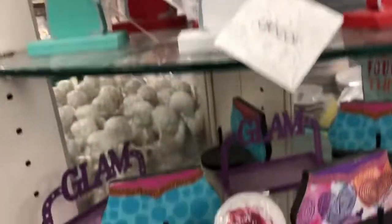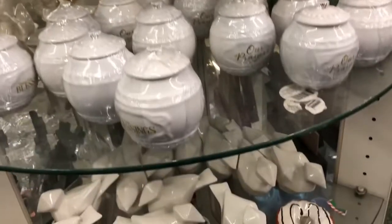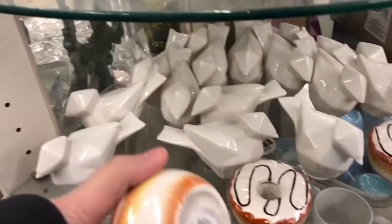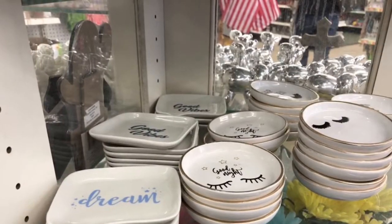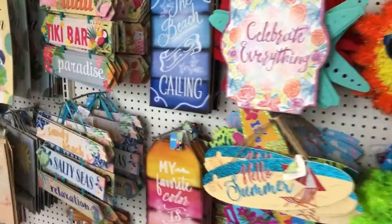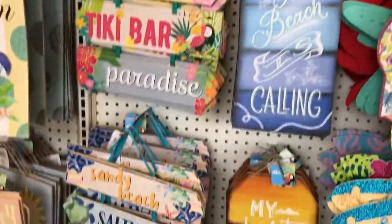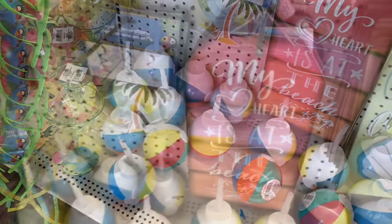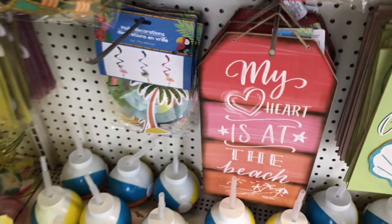I'm taking out the Dollar Tree in Lakewood. These are so cute — look at these.